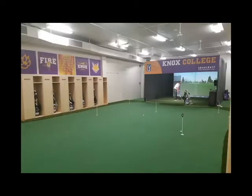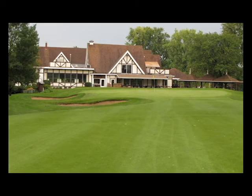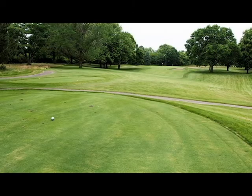The indoor golf performance center is one of the finest performance centers for Division III golf. This is right now only accessible to the intercollegiate golf team. Our golf teams also play at the local country club. It's a fantastic venue for intercollegiate golf, and we do host home tournaments each spring for both our men's and women's golf team.